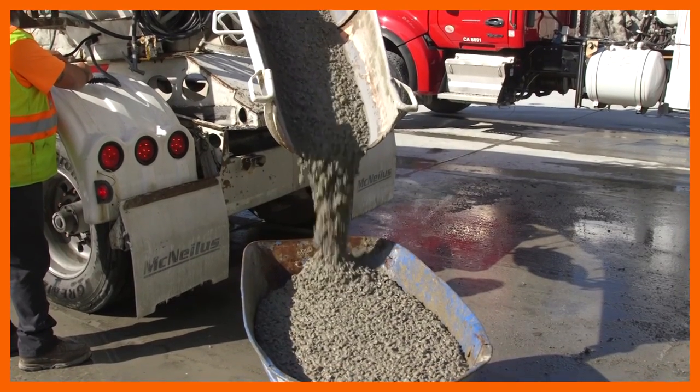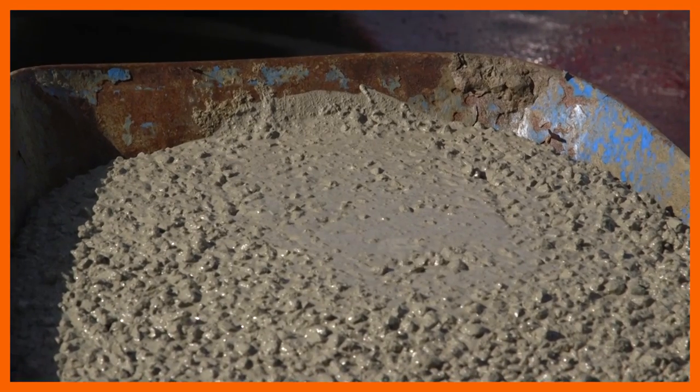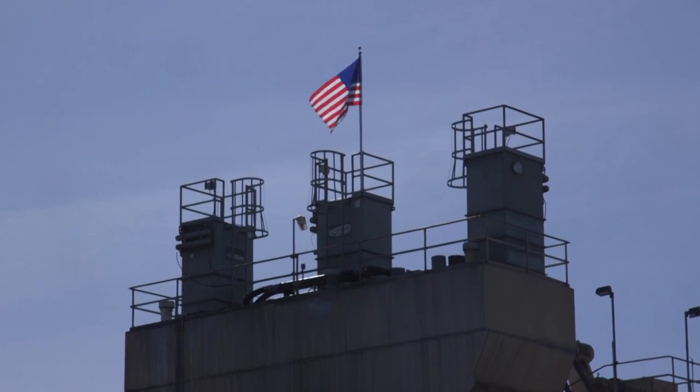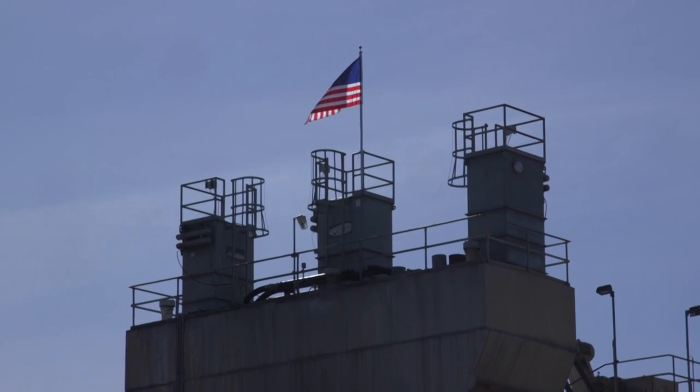A California startup that uses rocks to soak up carbon dioxide from the air has teamed up with a Canadian company to mineralize the greenhouse gas in concrete. Concrete is an amazing way to store CO2 because it mineralizes it — turning CO2 into a carbonate, into a rock. The technological tie-up is a first of its kind, and companies say it could provide a model for fighting climate change.